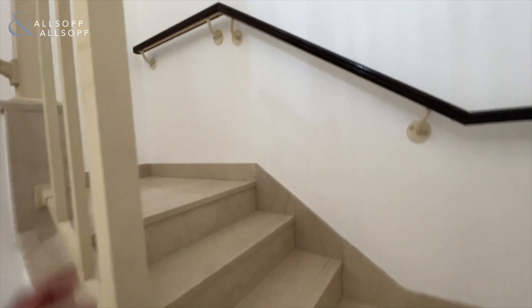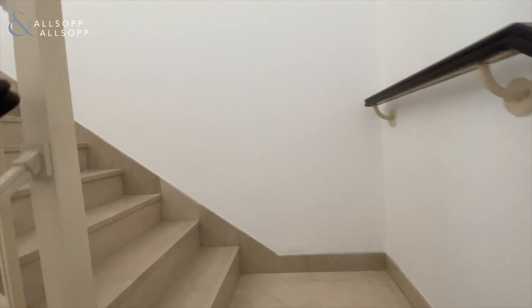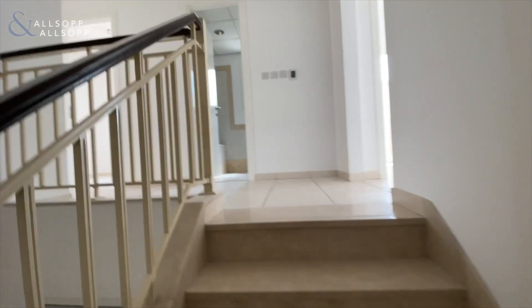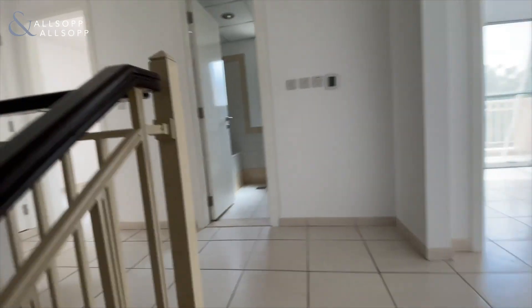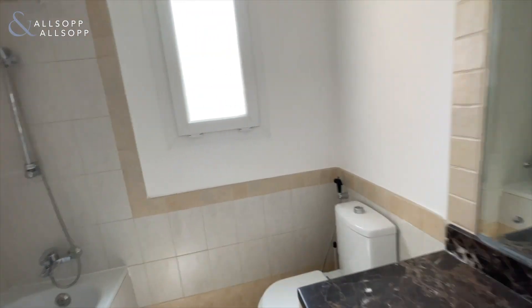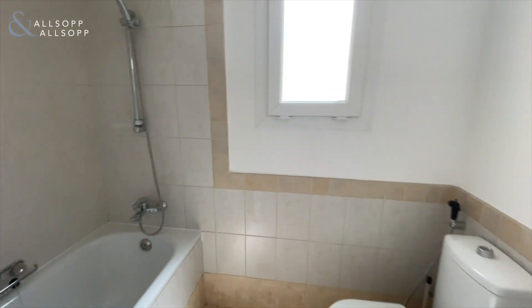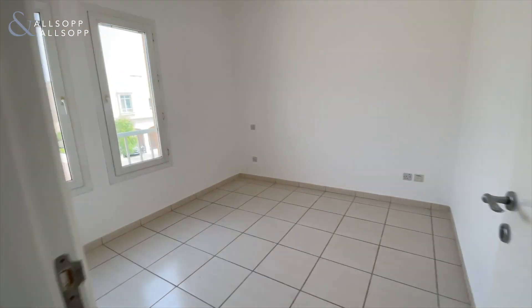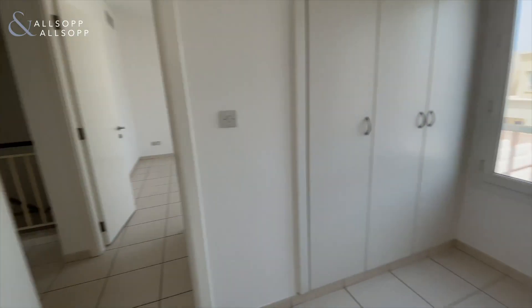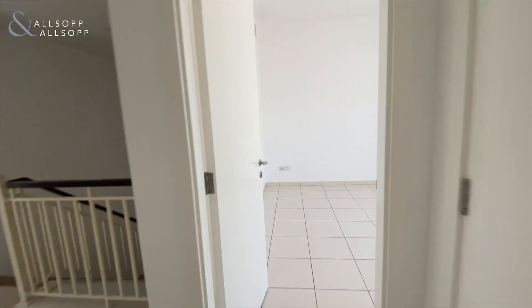Going up to the first floor. On the first floor, on your right side you have the master bedroom plus study, and on your left side two bedrooms sharing a bathroom. The bedrooms also always have built-in wardrobes facing the community.